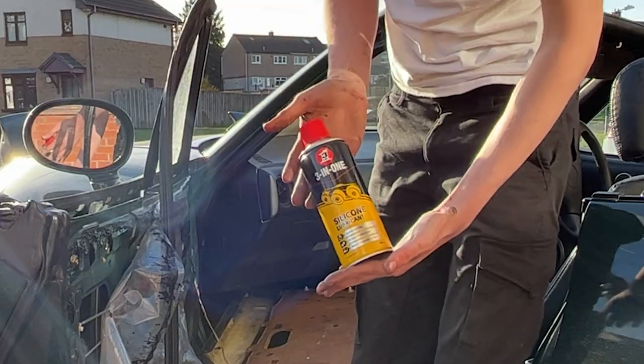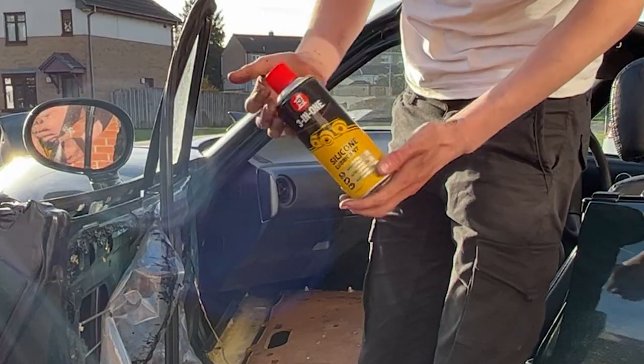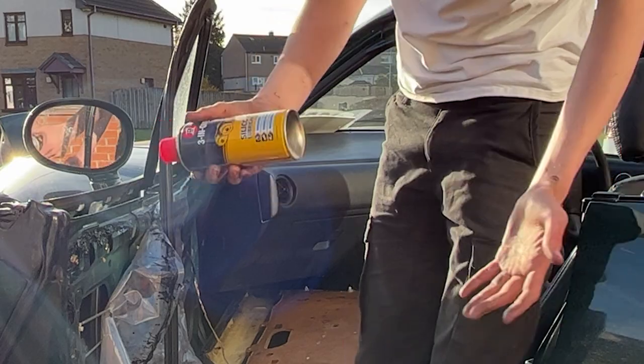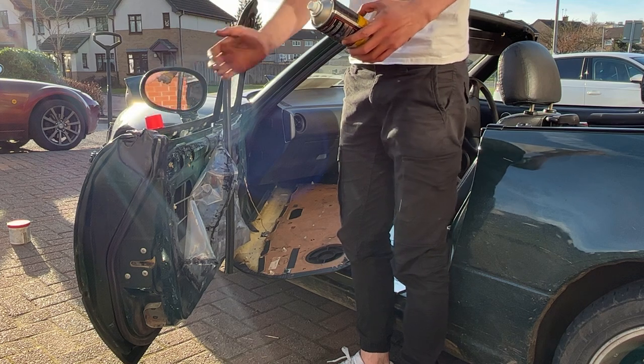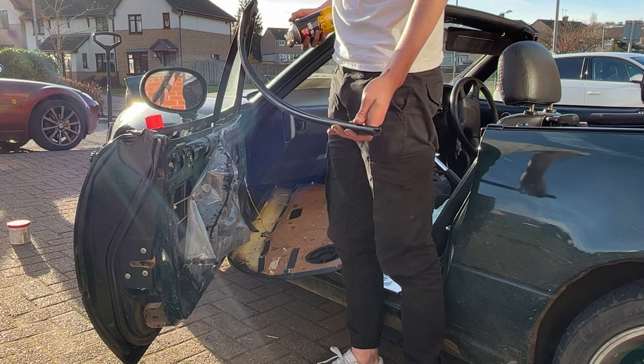We've got a silicon-based lubricant that dries dry — how cool is that? So we need to spray that all on the inside, because it's essentially like WD-40. That means the window will actually go up fast now.